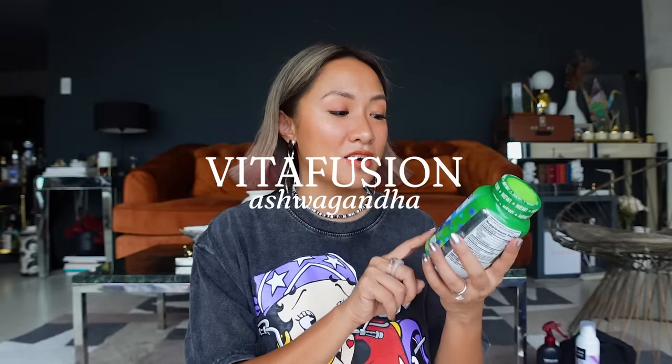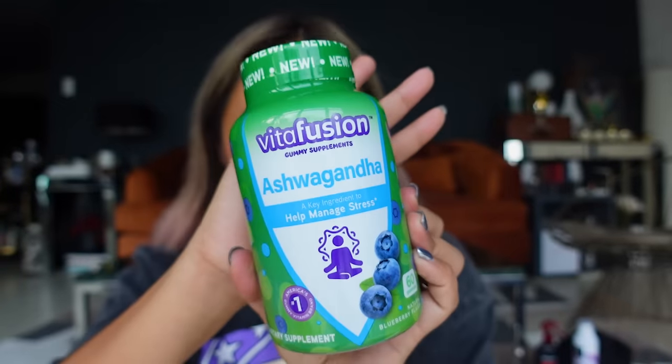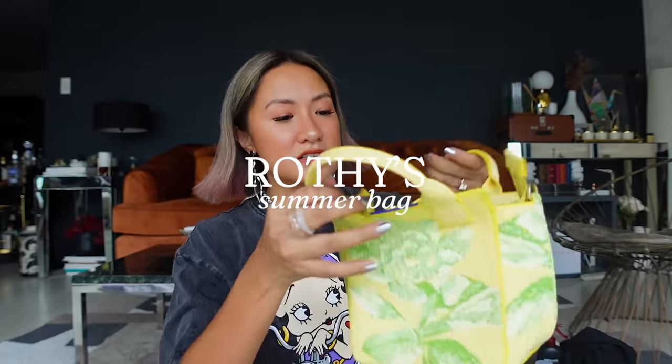Another supplement I want to try: I love ashwagandha and I've already tried two brands, so this is my third. Miggy and I are going to try VitaFusion in blueberry flavor. I was looking for another brand but it wasn't available, so I got this one. I'm a believer in ashwagandha — it really helps with stress; I wake up calmer and more relaxed.